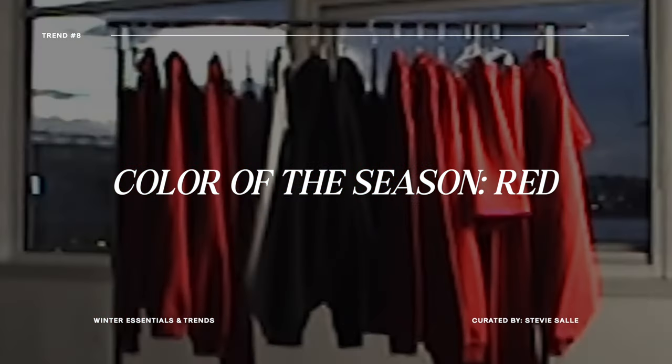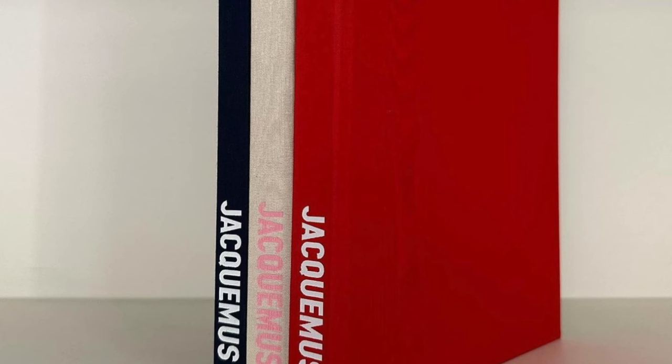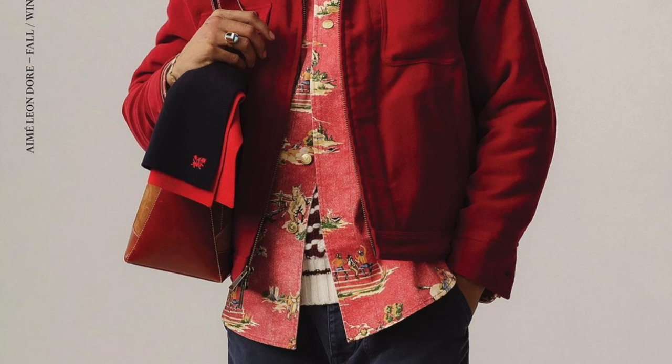The last trend I want to talk about is the color of the season — let's talk about red. Red as a color has been having a huge moment lately. You see it from fast fashion brands all the way to high-end designer brands sprinkling it into their campaigns, clothing, imagery, and social media. It's not just red, but shades of red — burgundies, maroon, and deep plums with a purple tone. I could see myself wearing an all-black fit with a pop of red from a chunky knit underneath, or sneakers with a red touch.